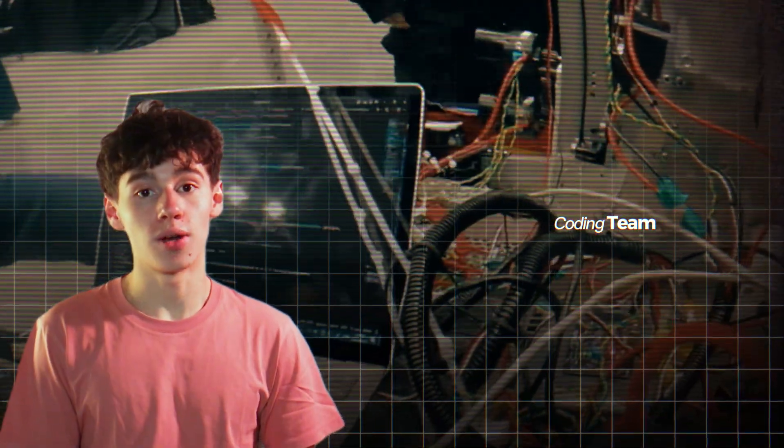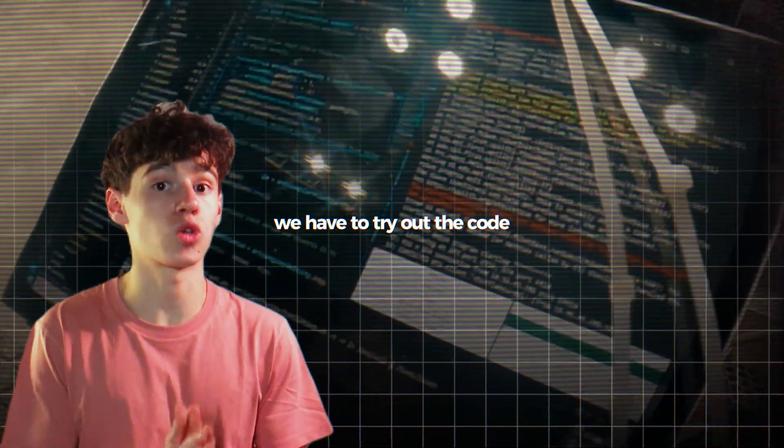Ensuring that your team feels fully confident before even leaving school to go to the competition would make everything so much better. As part of the coding team, I know firsthand the problems this creates — coders have to test the code, but a lot of the time we can't because the bot hasn't been fully developed. So you end up at competition with untested code and a robot that isn't ready, which means you can't score any significant points in the actual games.